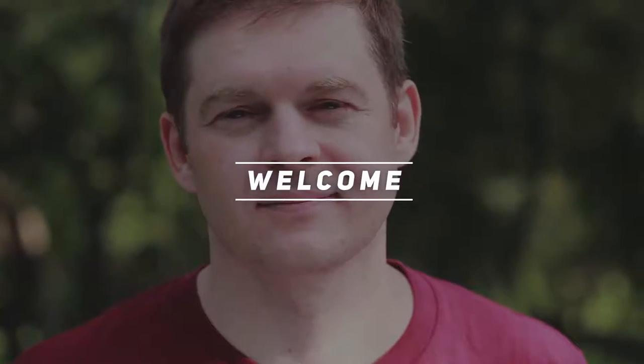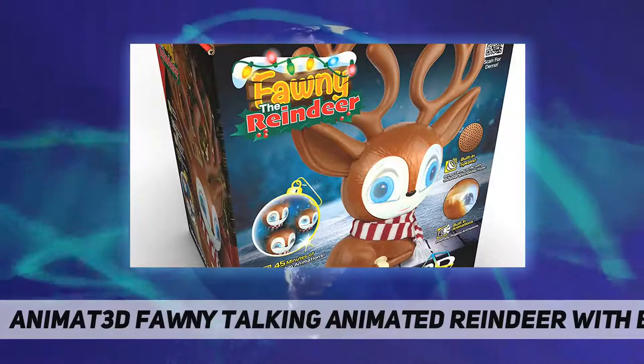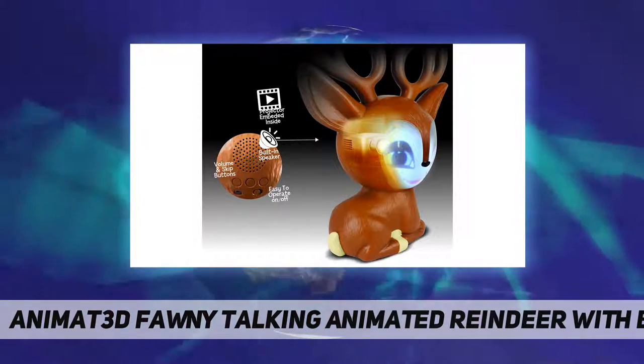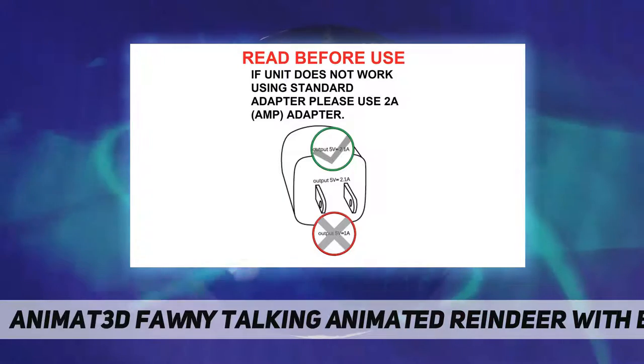Hey, welcome back to my channel. Animat 3D funny talking animated reindeer with built-in adapter. If experiencing screen issues using a one-amp adapter, please switch to a two-amp adapter. Please check listing images to better understand that.